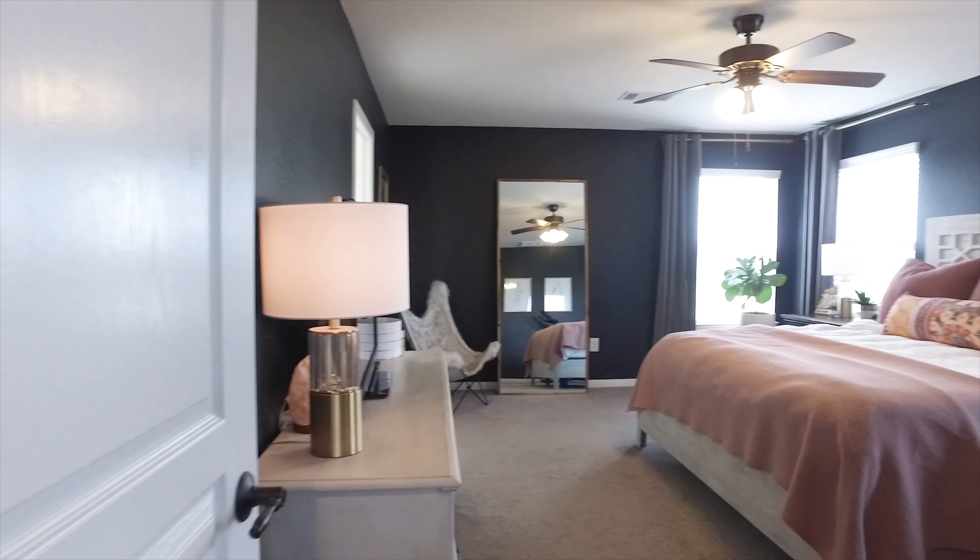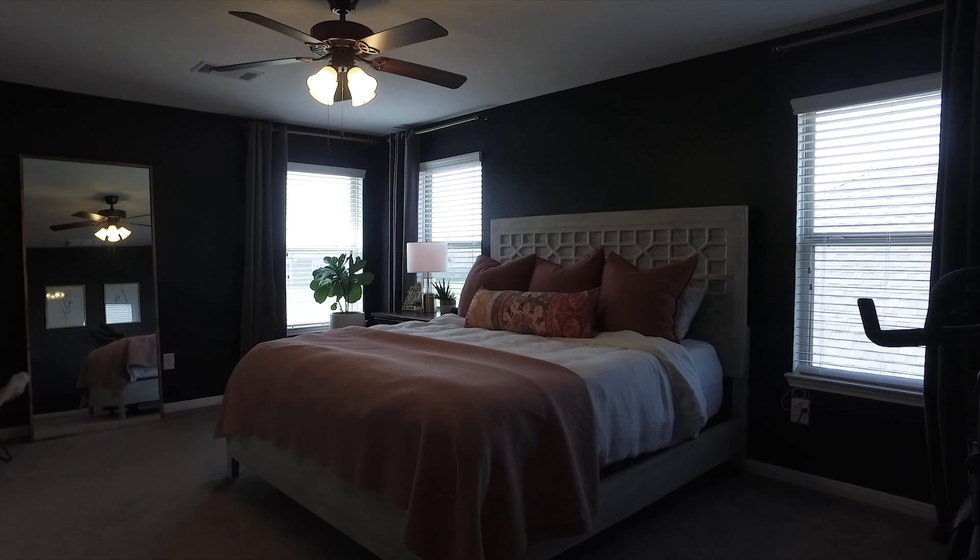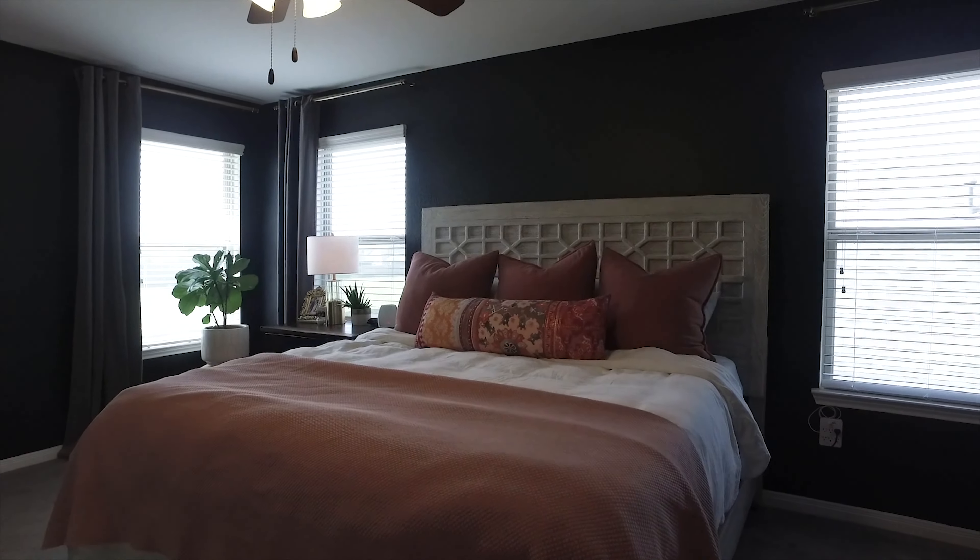The primary suite is on the second floor. It features a huge amount of space — nice and quiet and private here on this level.